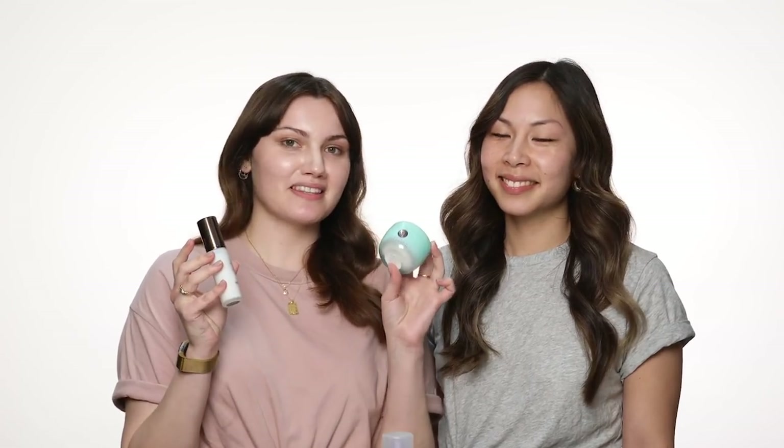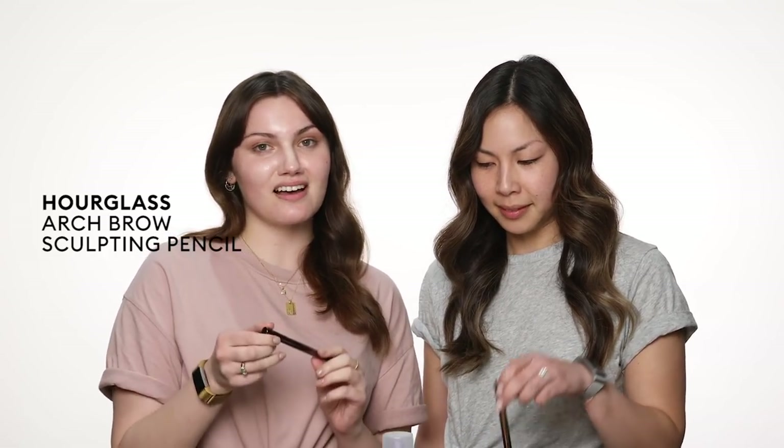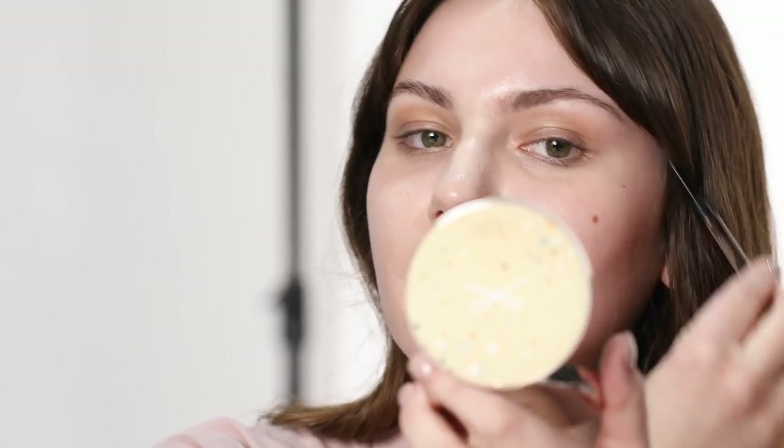So we've both prepped our skin with the Touch of Water Cream and the Hourglass Mineral Veil, and now we're just going to get into our brows. We're both going to be using the Hourglass Arch Brow Pencil. Jean, have you used the Hourglass Arch Brow before? Yes, I've been using it for years but I had no idea it was vegan.